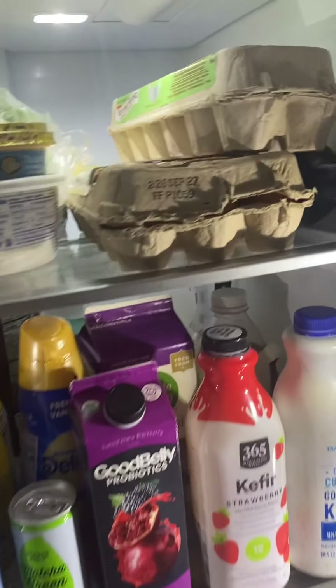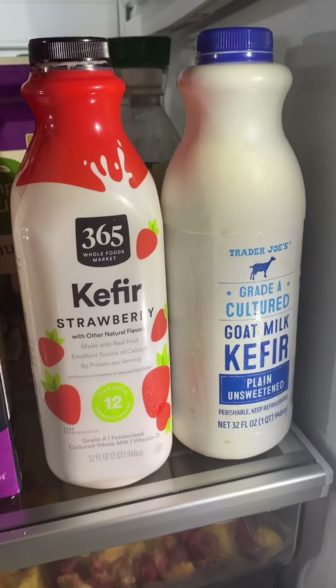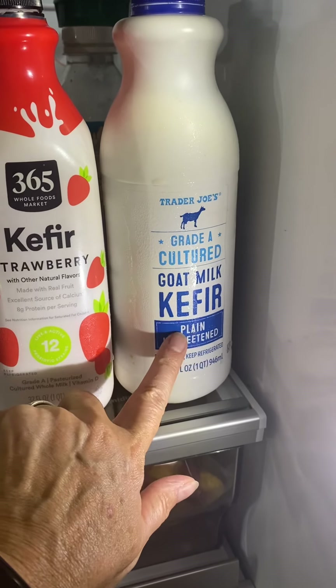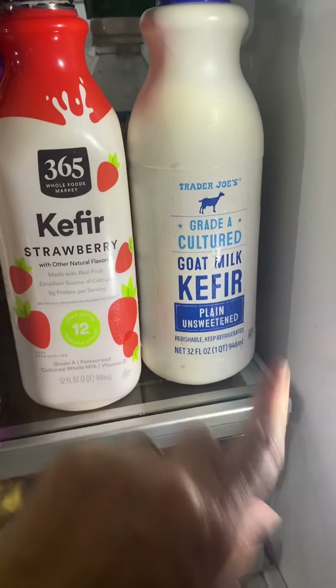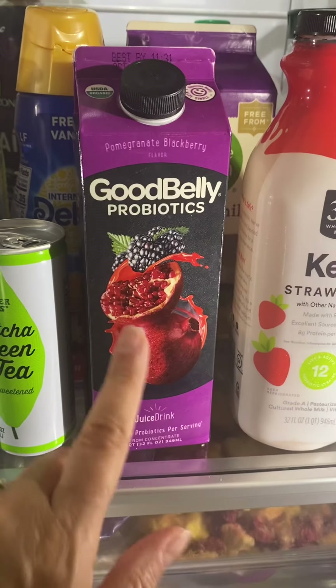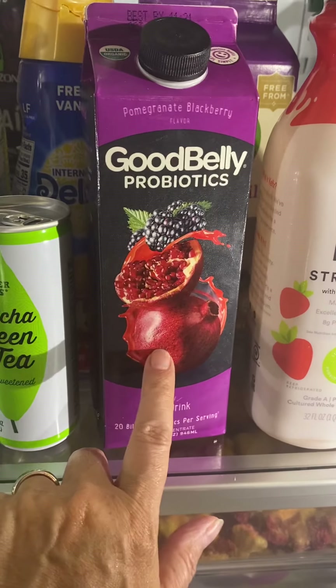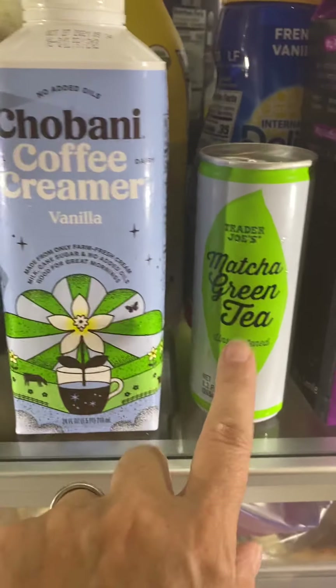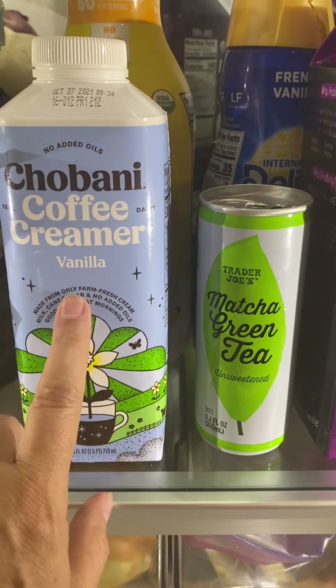Obviously we always have a lot of eggs. New stuff is the kefirs — I left this out for like 24 hours before I put it back in the fridge because my friend told me to do that. I use probiotics, but every once in a while I'll have that.